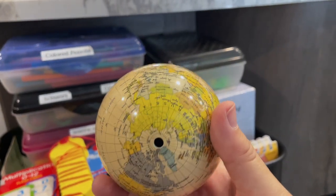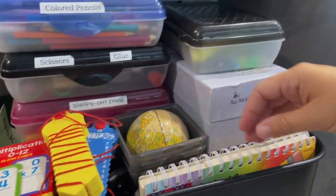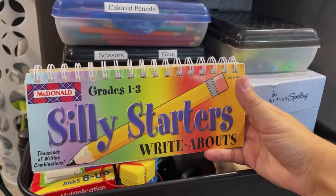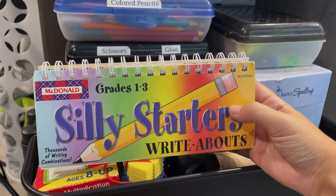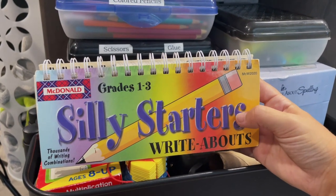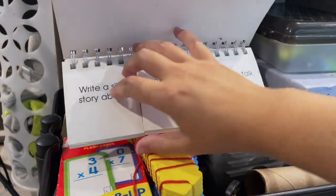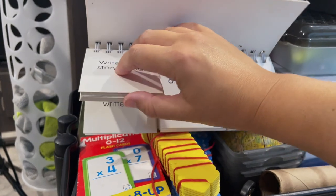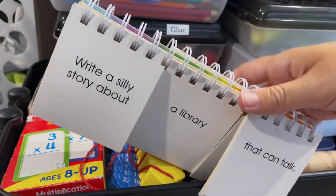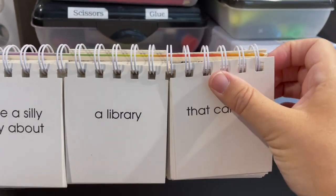There's a globe, which is adorable and tiny — I honestly cannot even remember where I got it; I think it wound up in somebody's curriculum giveaway box. And these are story starters that are really funny — just different ideas that you can flip through and create a random story starter idea. These have been a really fun way to get some ideas going when the kids want to write something.